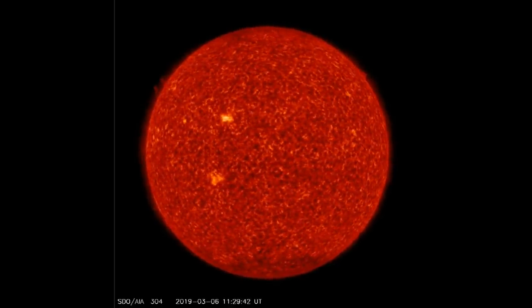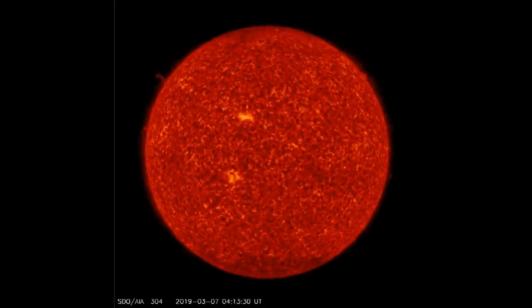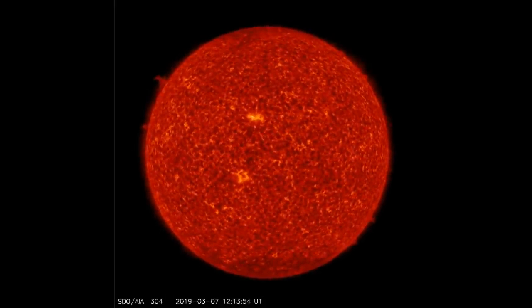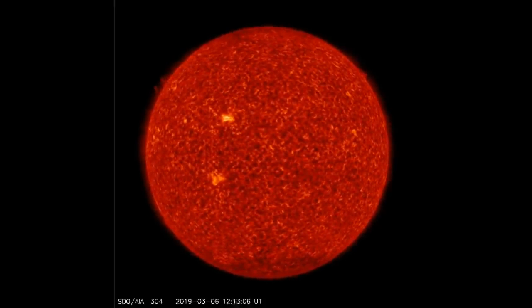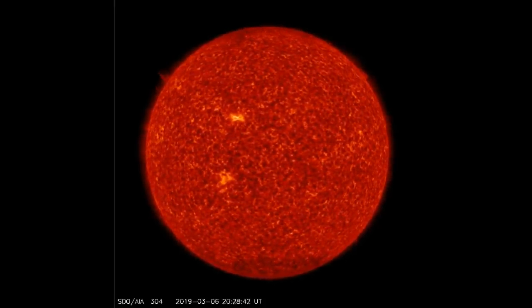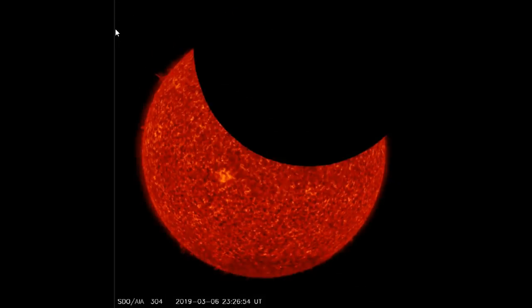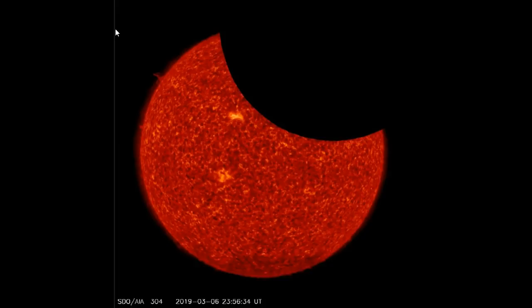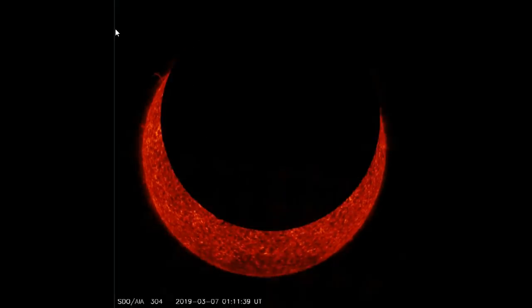March the 7th, 2019. You're about to see a double solar eclipse. What you're seeing are images from the Solar Dynamics Observatory. That was the moon, and as it went at normal speed you can see it took four hours for the moon to move up and then back down.